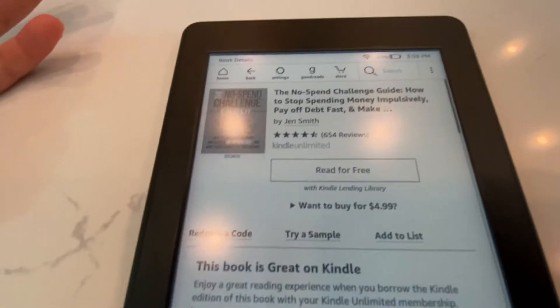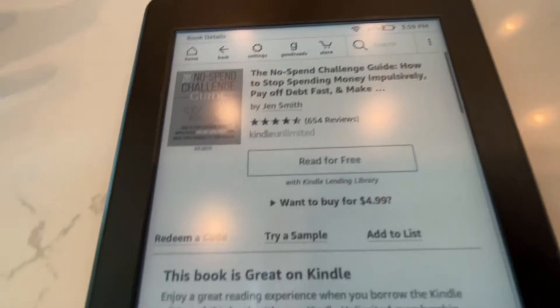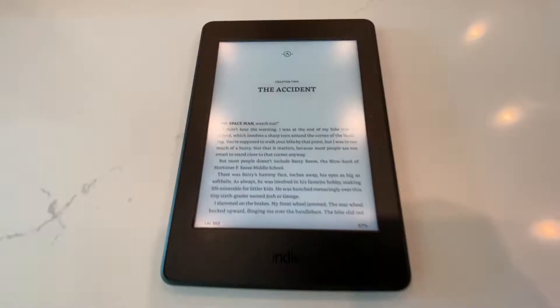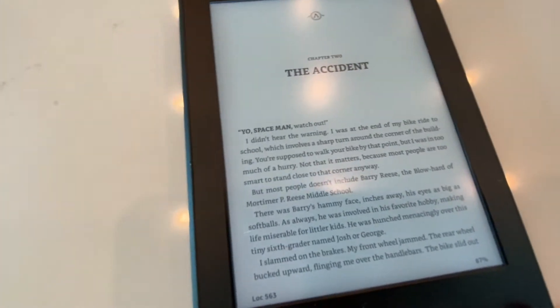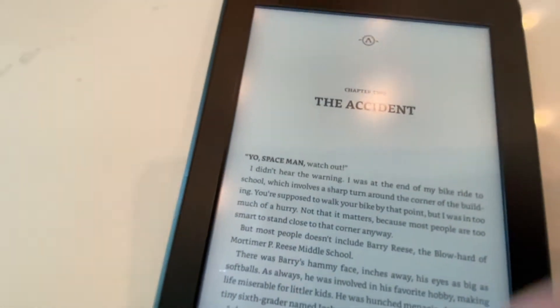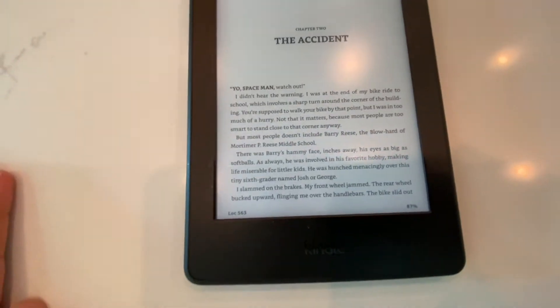We'll just use an example of this because I'm going to show you a book right now. Here is a story that we have — it's the Colossus Rises. This is just the basic format of how this is.